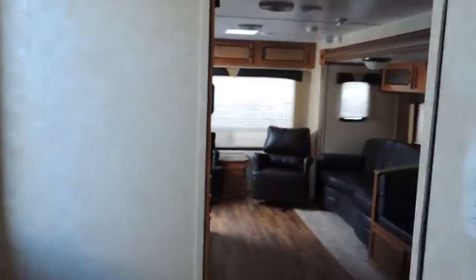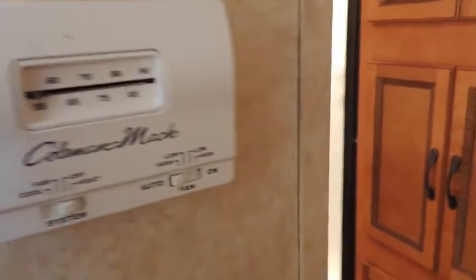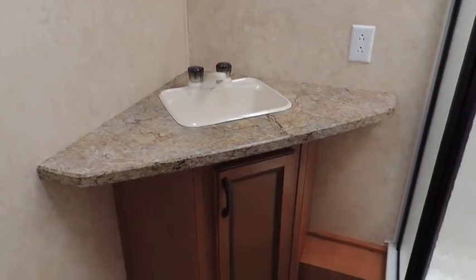Walk back through here — you can see your controls here for your tanks and your climate-controlled air conditioning and heating. Back in the bathroom area, we've got a closet, upper and lower with two drawers in the bottom. Glass corner shower with a skylight, power vent, mirror medicine cabinet, upper and lower vanity with a sink, and a step flush toilet. Good size bathroom, easy to get around in.